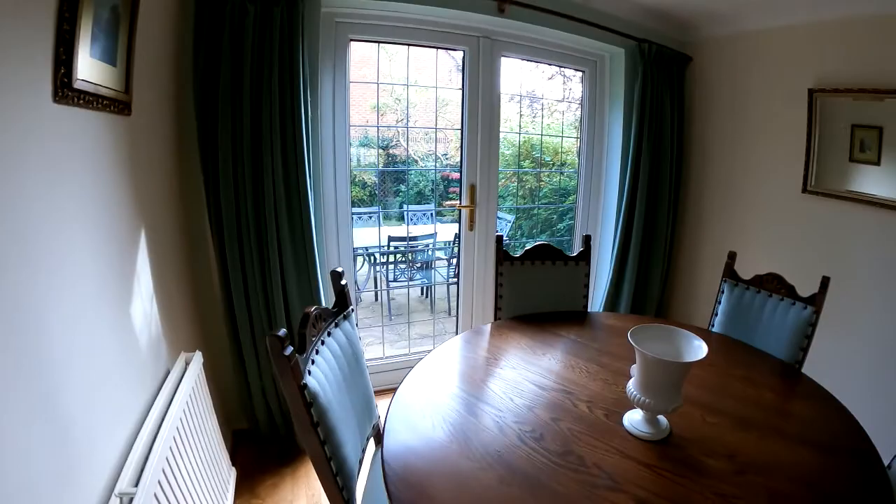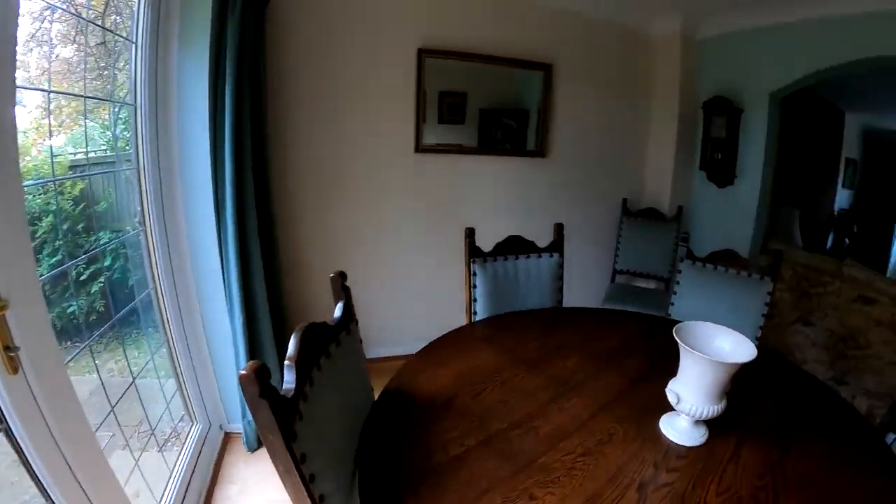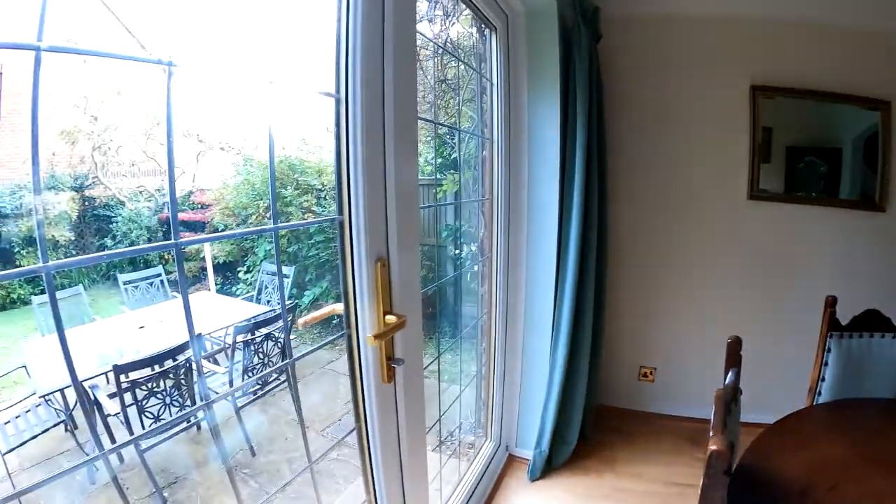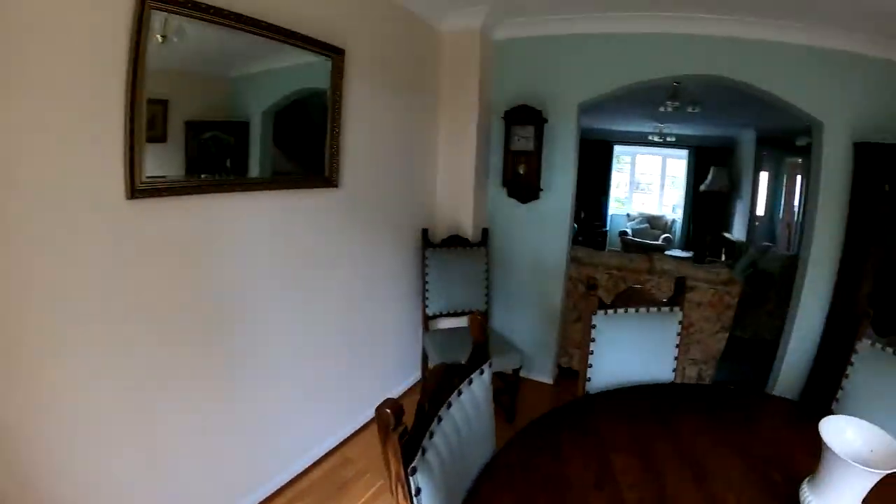You've got the door leading out into the rear garden that we'll take a look at a little later on, but a really nice sized dining room here with plenty of light coming in through the door there at the back.